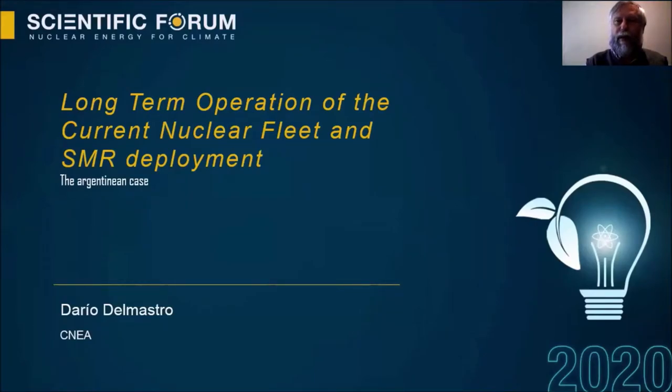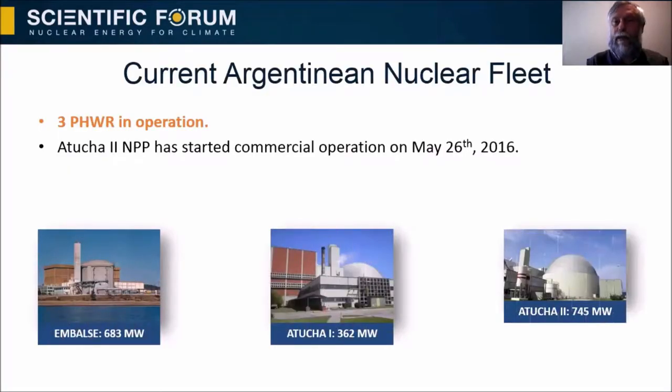Hello. My name is Dario Del Mastro. Today I will present long-term operation of the current nuclear fleet and SMR deployment — the Argentinian case. Argentina has three nuclear power plants in operation. A two-unit nuclear power plant started commercial operation on May 26th, 2016.